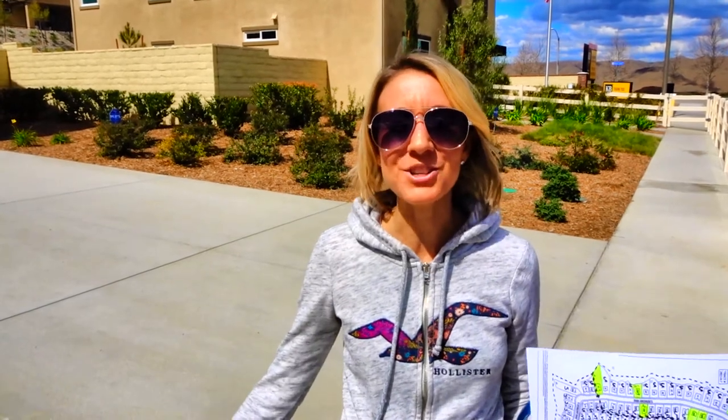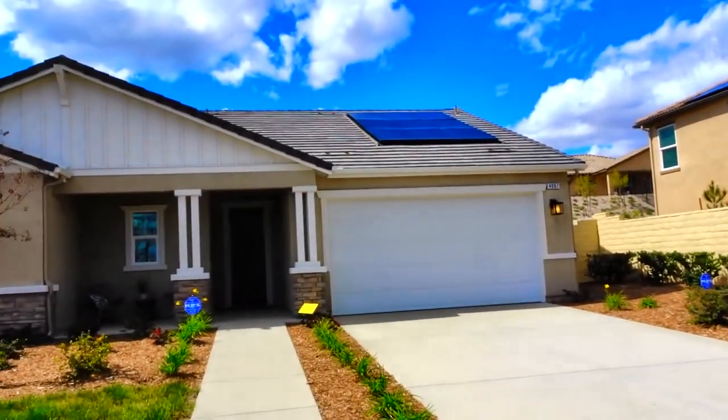Thanks so much for watching and checking out these houses they have here in Lake Elsinore — Sky Point at Albert Hill. These are KB Homes. If you're interested, make sure you head on up and check them out. Don't forget to smash the thumbs up button and don't forget to subscribe. Let our house hunting continue!